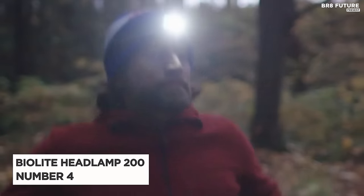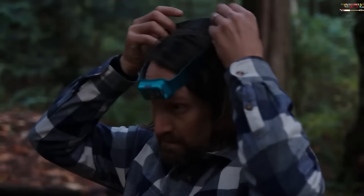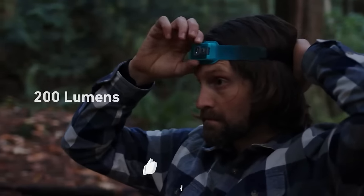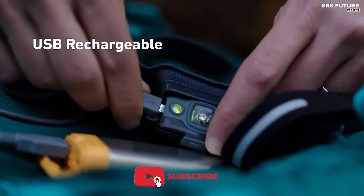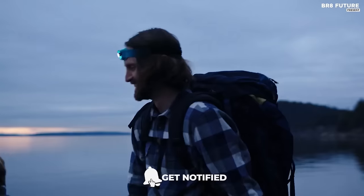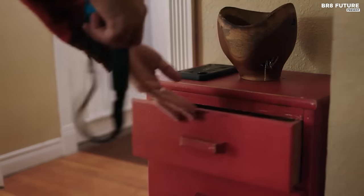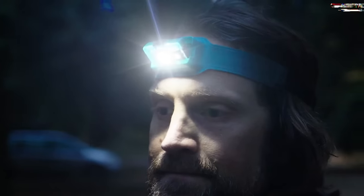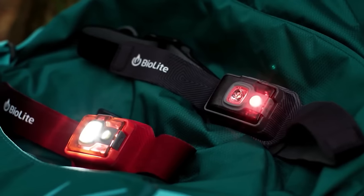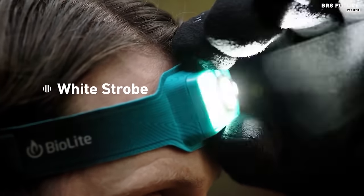Number 4: BioLite Headlamp 200. The BioLite Headlamp 200 Lumen is a game-changer in the world of headlamps. With 200 lumens of brightness, it provides ample light for any outdoor activity, from hiking to camping to fishing. The lamp's unique design allows for comfortable, hands-free use with an adjustable strap for a secure fit. The rechargeable battery provides up to 40 hours of continuous use, making it a sustainable option for extended trips.